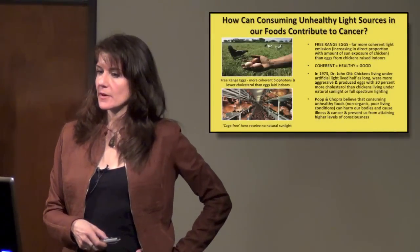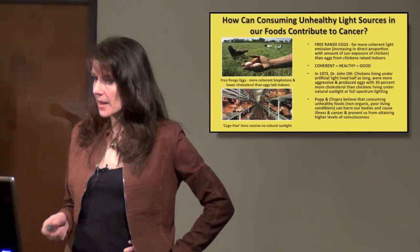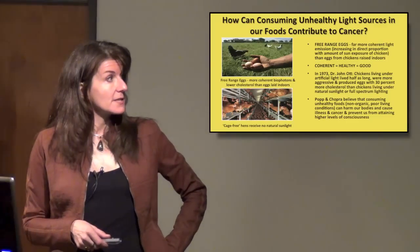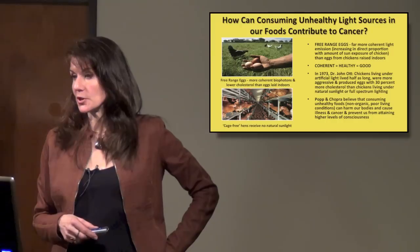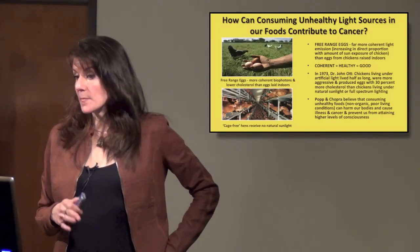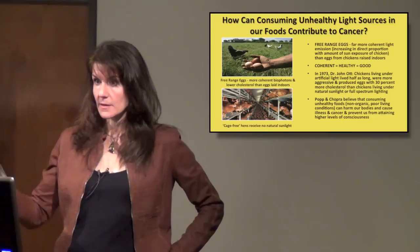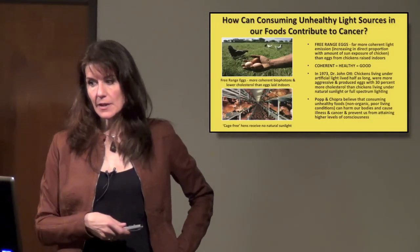Popp also started thinking about other kinds of foods — animal products — and has started making links with cancer. He tested free-range eggs and found they have far more coherent light emission, increasing in direct proportion to the amount of time the chicken spends in the sun, compared to eggs from chickens raised indoors. If the chicken is outside all day long, the eggs have even more coherent bio-photon emissions. Coherent is healthy.